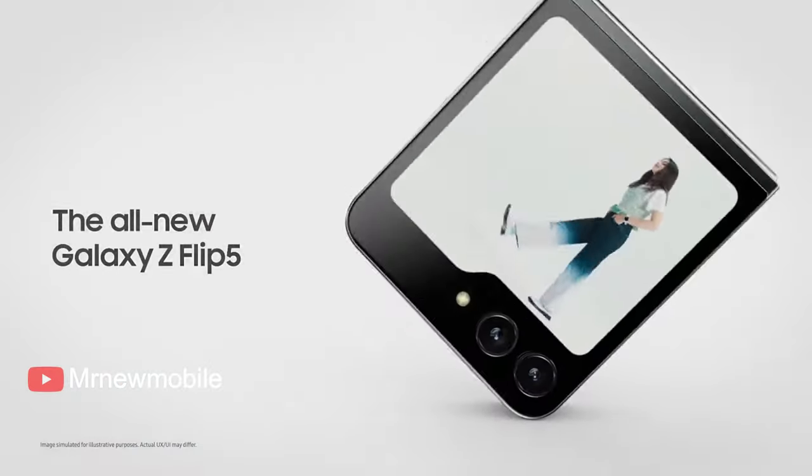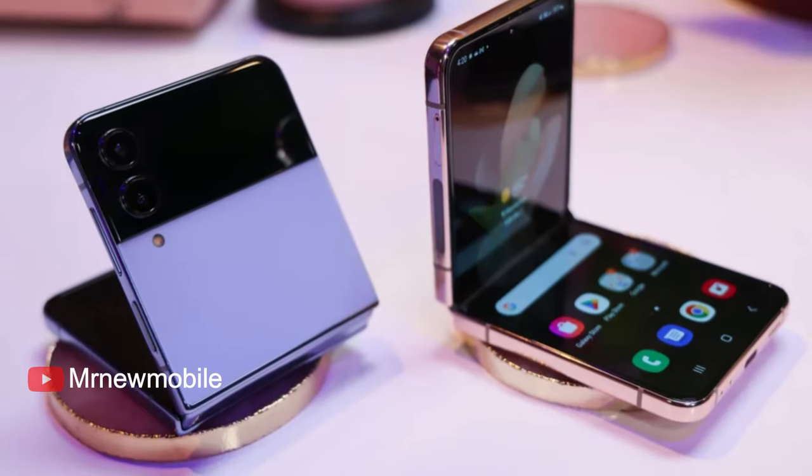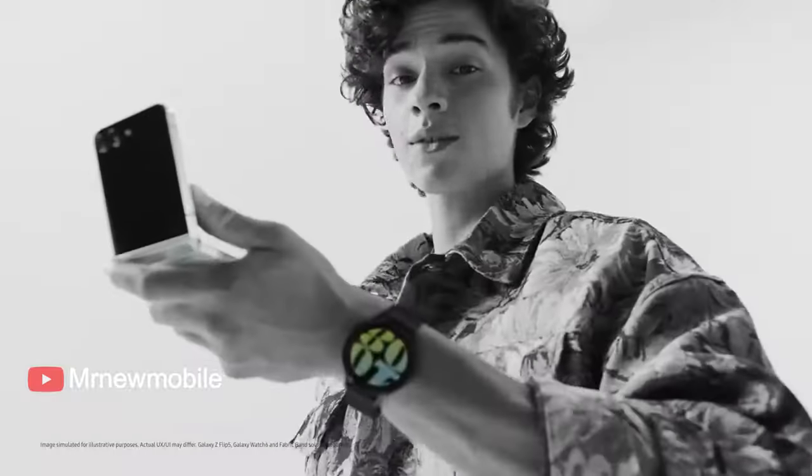But Samsung has yet to substantially improve the cameras or get rid of that annoying crease in the middle of the display. The Galaxy Z Flip 5 was announced earlier than previous foldable launches from Samsung, on July 26th instead of within the first two weeks of August. The phone then went on sale on August 11th.